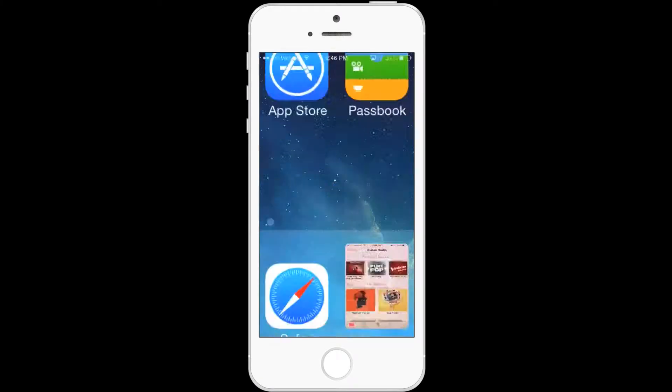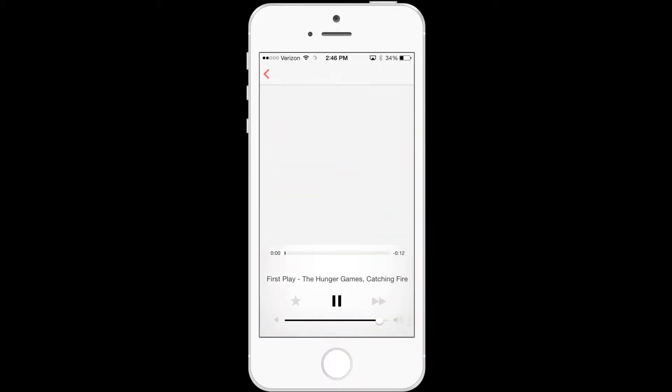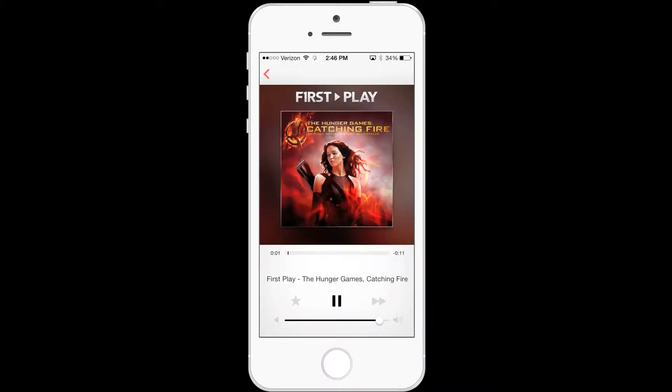In the iTunes radio app, we have a free First Play of the new Hunger Games soundtrack. Let's take a listen. You're listening to iTunes First Play, and you're about to hear, for the first time, the new soundtrack from the Hunger Games: Catching Fire.